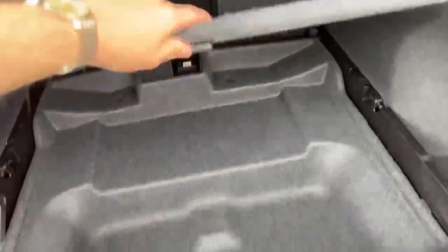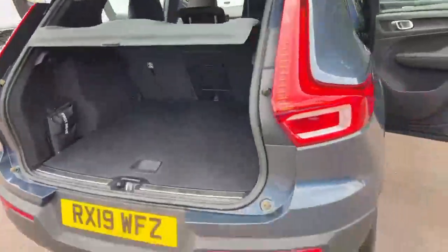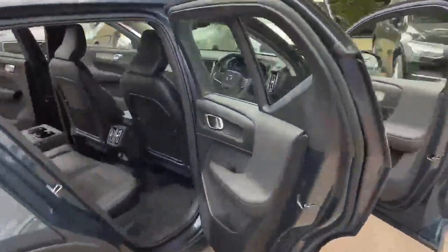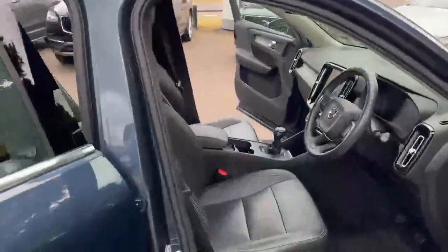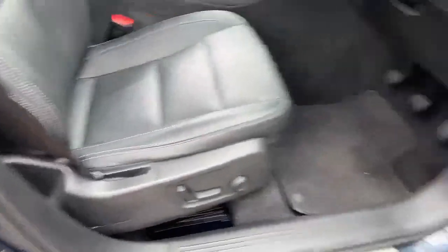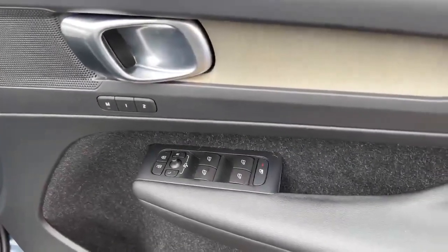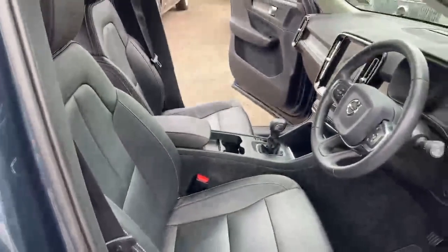The boot has a 60-40 split of the rear seats, and there is more cargo storage solution under the floor, as well as a first aid kit. This one also benefits from the electric tailgate. Moving around to the front, there is an Inscription tread plate just on the door sill.